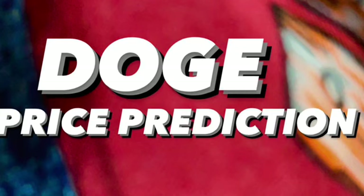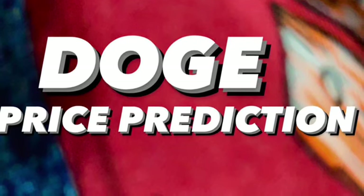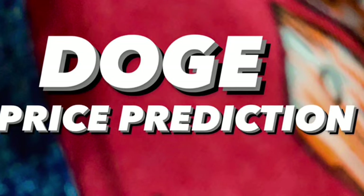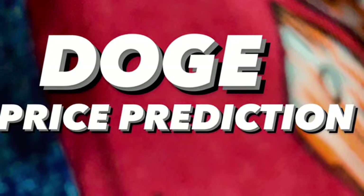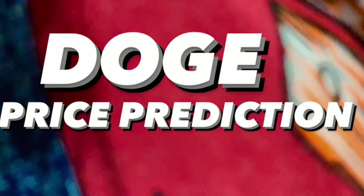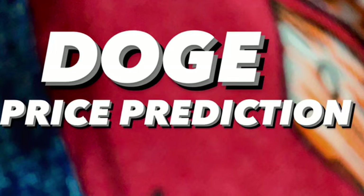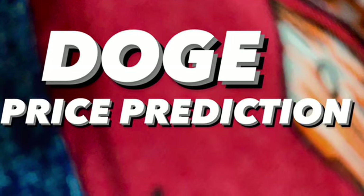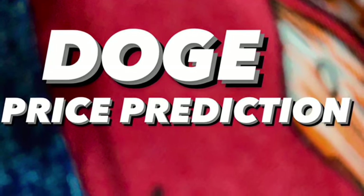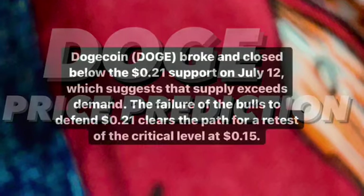Hello everyone, welcome to Cynthia Montana's channel. I'm going to talk about Dogecoin, or we call it DOGE. Before I start, don't forget to like, comment, and subscribe. I'm not a financial advisor; I'm just going to give you some prediction using technical analysis. If you want to know more about other cryptocurrencies, you can check my playlist called Crypto. Let's start now — enjoy everyone.